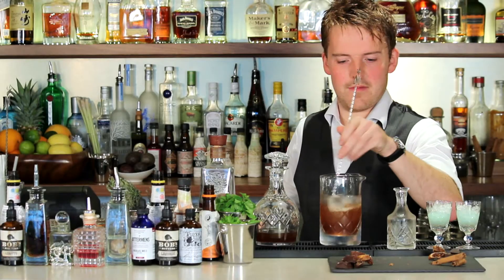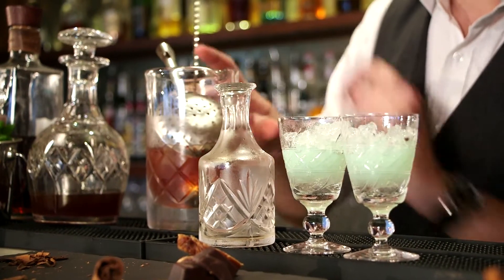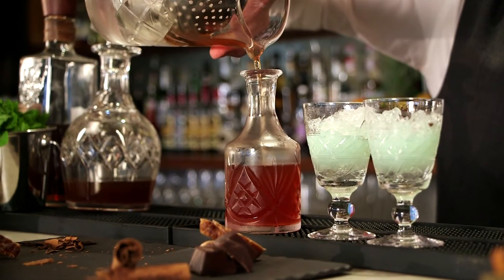It is best shared between two people and is recommended with a dark chocolate dessert, as a digestive on its own, or with an espresso.